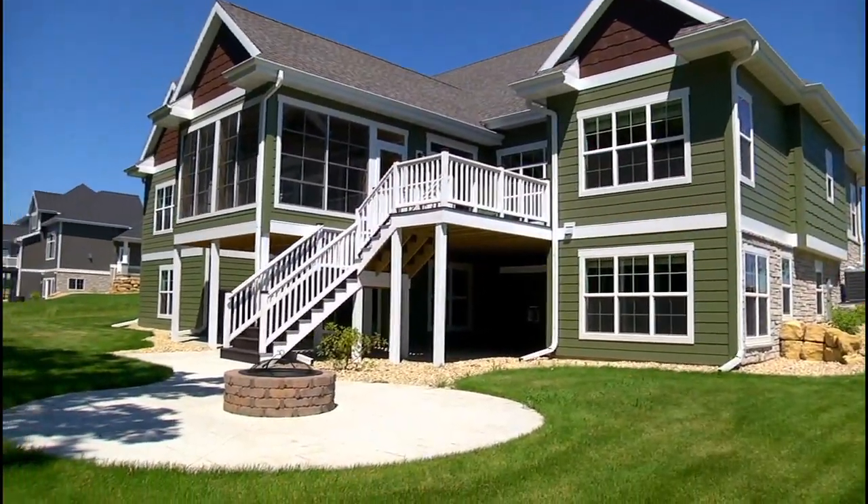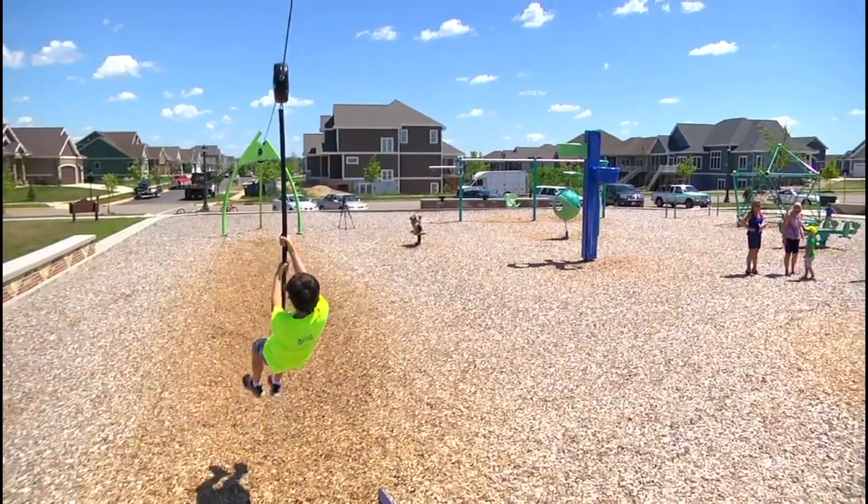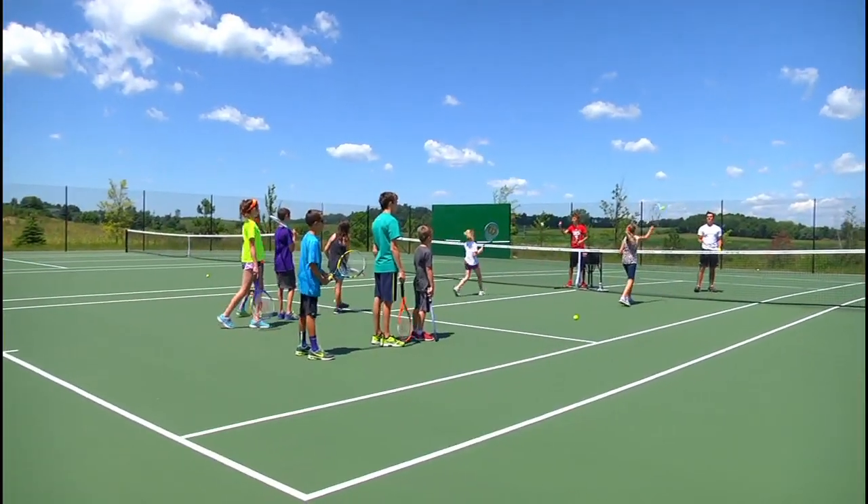What are some of the other amenities we can expect in the near future? Well Lori, when we first start a community we always build the park up front. There's already a lot of zip line and park features here. This summer we're going to be adding a baseball diamond and volleyball to that park. It's really going to make it a super park.